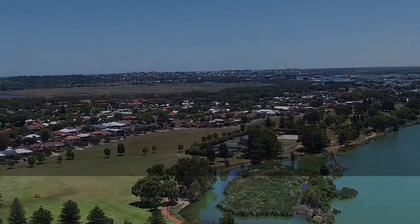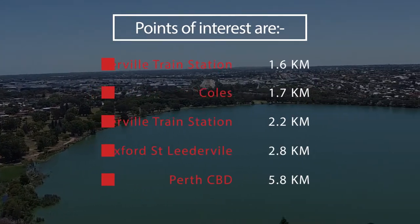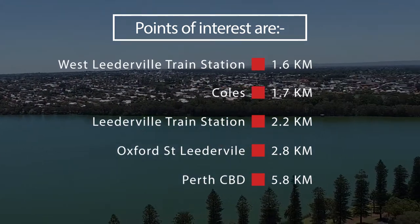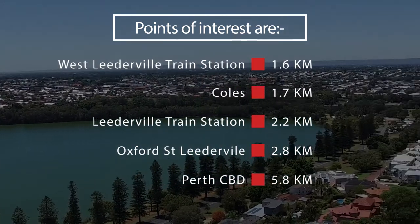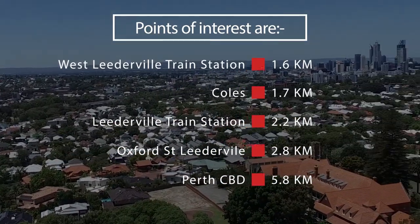Besides Lake Munga, you have the convenience of two train stations, bus routes, and great schools. The Perth CBD is only 5.8 kilometres away, and the pièce de résistance is the Oxford Street cafes, restaurants and bars.